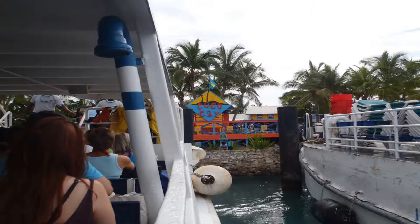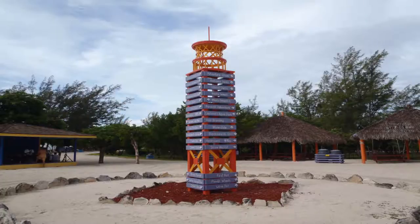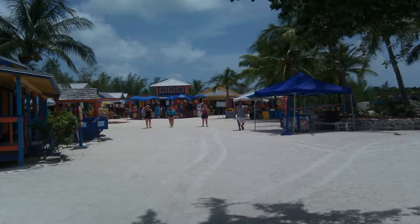Where the boat docks is the most developed part of this island. Directly ahead is the shops. A navigation marker will help guide you to places like the Adventure Ocean Children's Facility, the dining areas, most of the bars, the sports facilities, and the popular beaches.